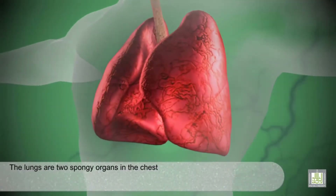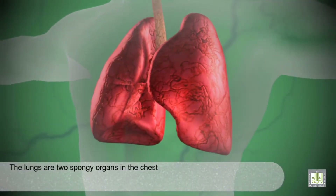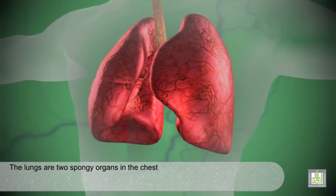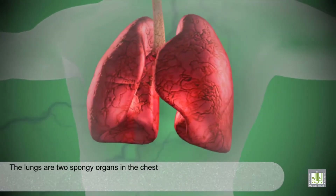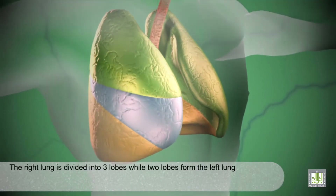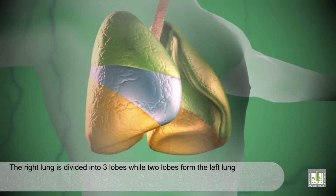The lungs are two spongy organs in the chest. The right lung is divided into three lobes, while two lobes form the left lung.